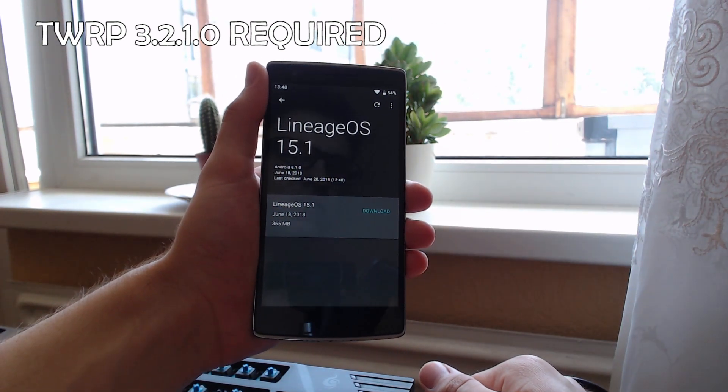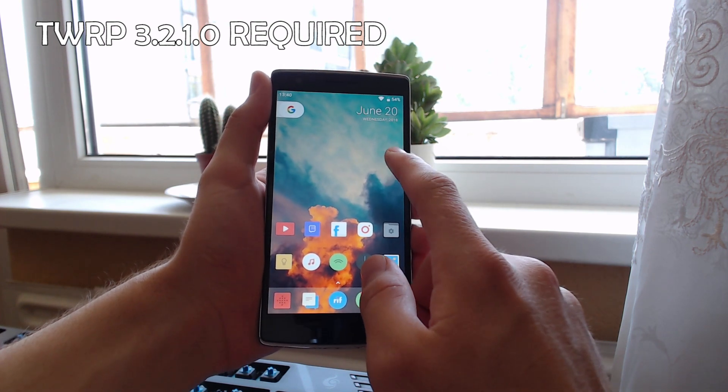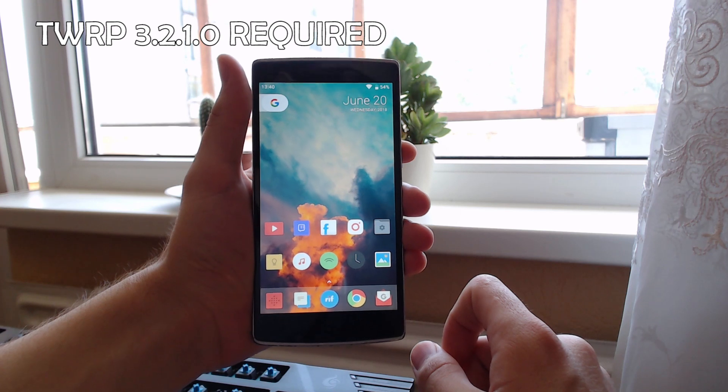Anyway guys, just a short video to announce that if you're using the OnePlus One, this is definitely an update you should be checking out. Go ahead and download it right now.